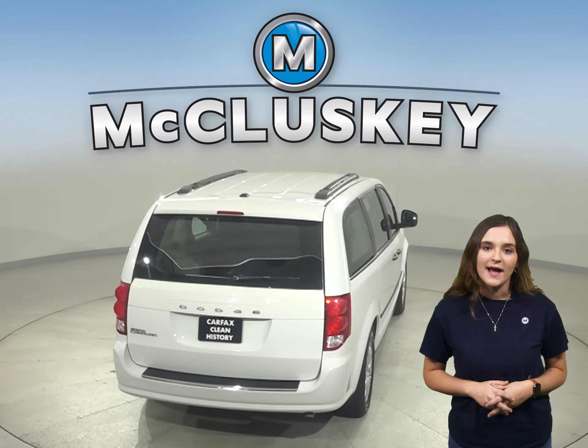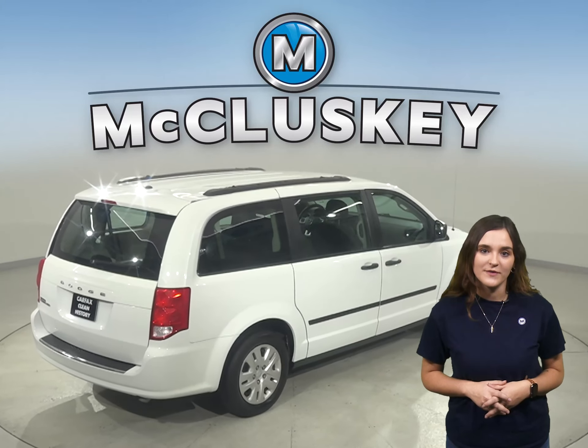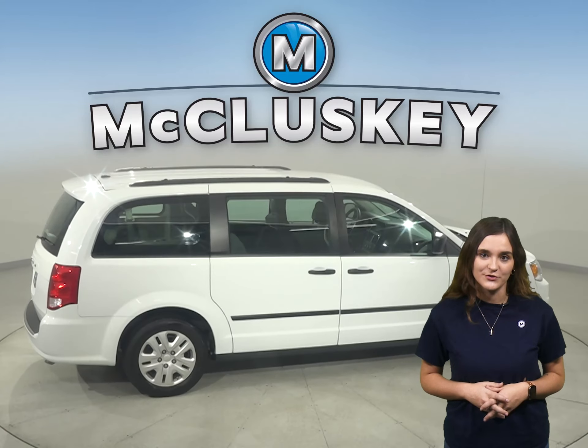This Grand Caravan has room for up to seven seats, which is great for family vacations or for that extra space you need for storage.